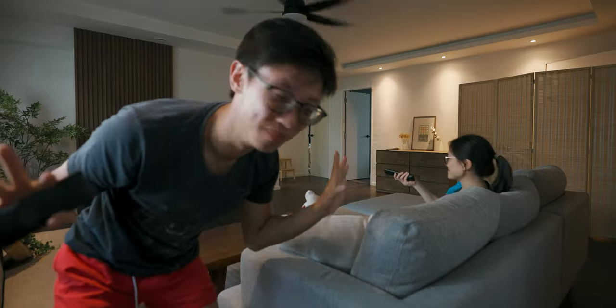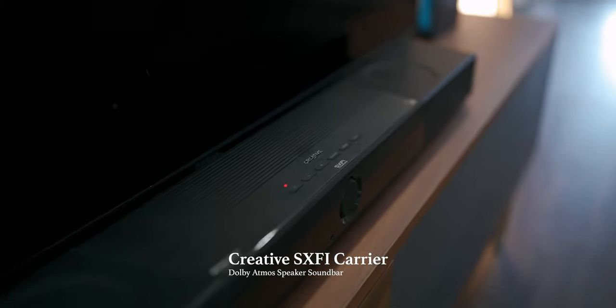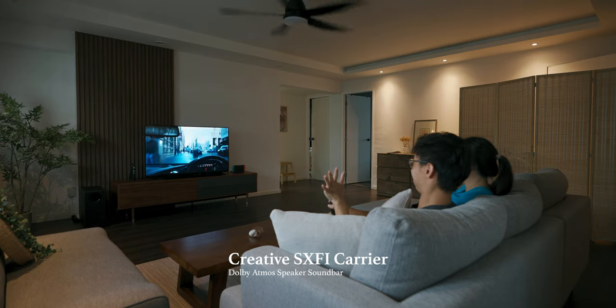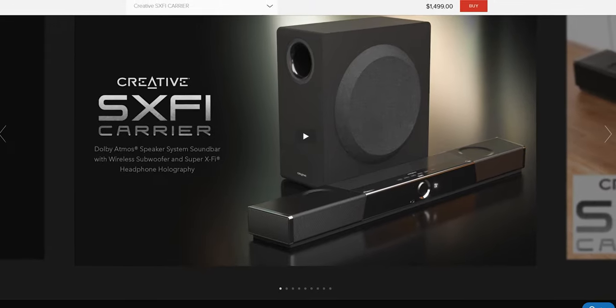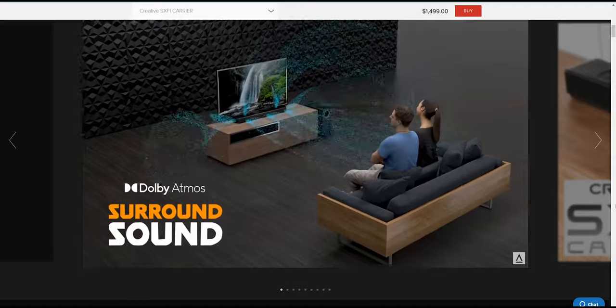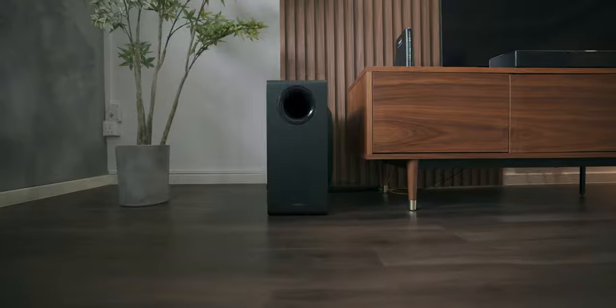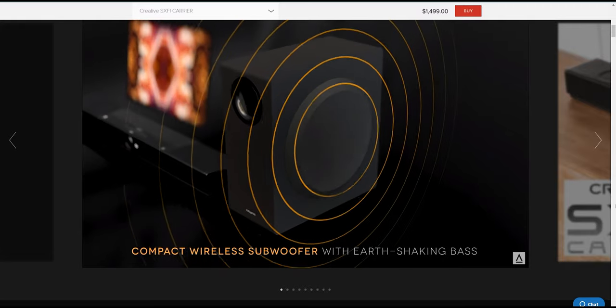This is the only home theater I ever need. I just want to thank Creative for sending me this soundbar — it's definitely a huge step up for my sound system at home. The soundbar itself has speakers on the top, sides, and front to give that spacious sound for a home theater experience, as well as a separate wireless subwoofer to give that punchy bass for movies, which makes all of the difference.